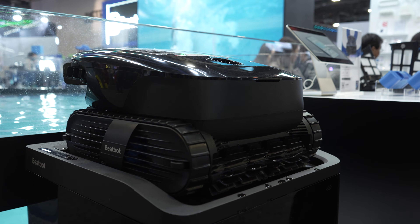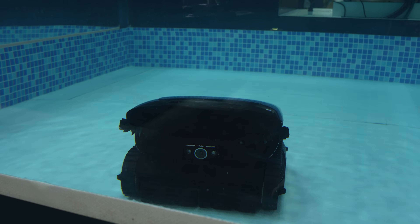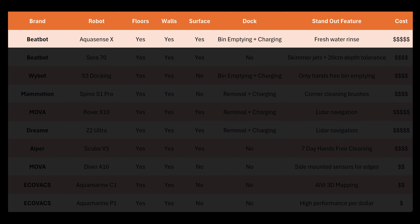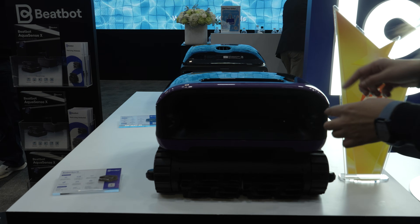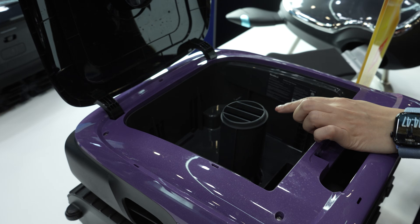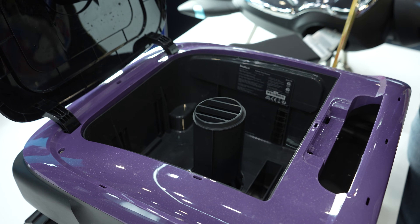The Aquasense X is BeatBot's most advanced all-in-one cleaner and skimmer, with 29 sensors including gyroscopes, ultrasonic distance sensors, infrared sensors, and a front-facing AI camera that can detect 40 different common objects in pools, allowing targeted cleaning. If you don't need the dock and mostly struggle with surface debris, the BeatBot Sora 70 might be a better option. The Sora 70 has a unique water jet system called JetPulse that creates a water current on the surface drawing more debris into the skimmer, and a redesigned suction inlet that allows it to clean in as little as 20 centimeters of water — perfect for sunshelves and tanning ledges.